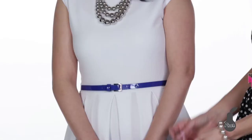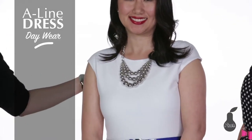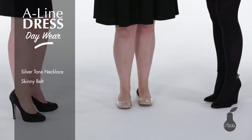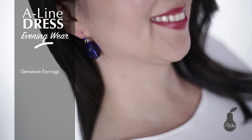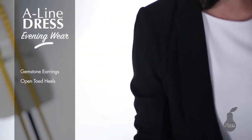Next up are pear-shaped ladies, and the A-line dress is just perfect for you because of the fitted waist and the flared skirt. For a casual look, Min is wearing a silver-toned necklace, a skinny belt, and nude flats. To dress it up, she's wearing a dropped gemstone earring and open-toe heels, plus an eye-catching blazer to top off the entire outfit.